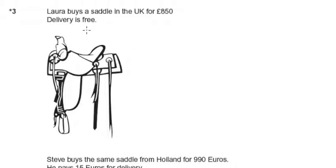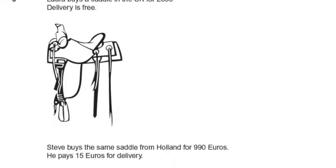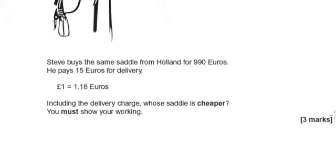Question three says that Laura buys a saddle in the UK for £850 and she doesn't pay delivery. Steve buys the exact same saddle from Holland but for €990 and he pays €15 for delivery as well. So he doesn't pay €990 in total,